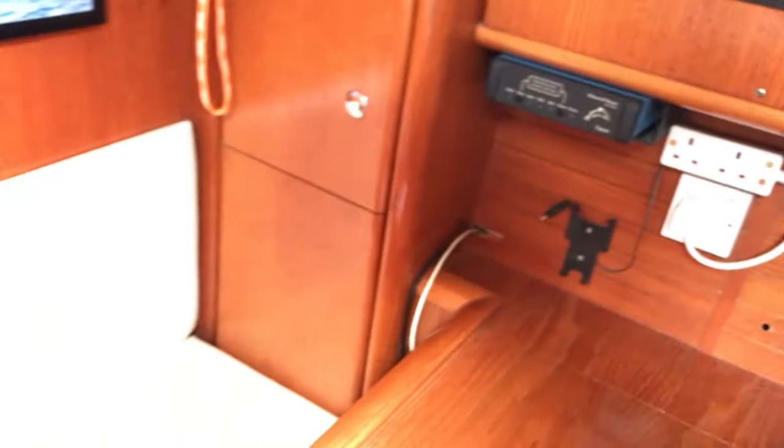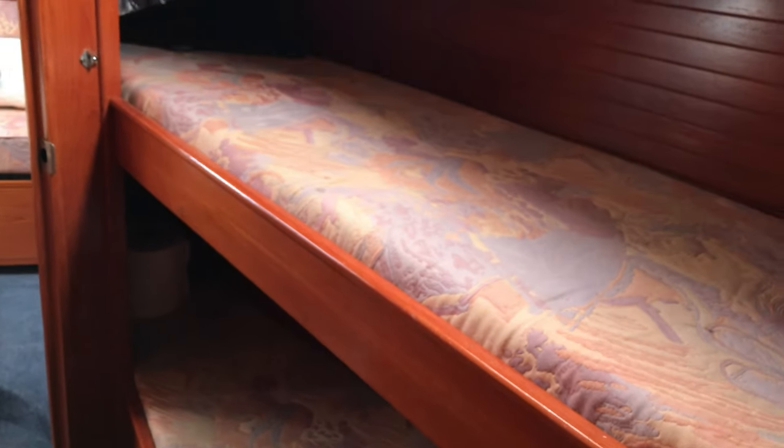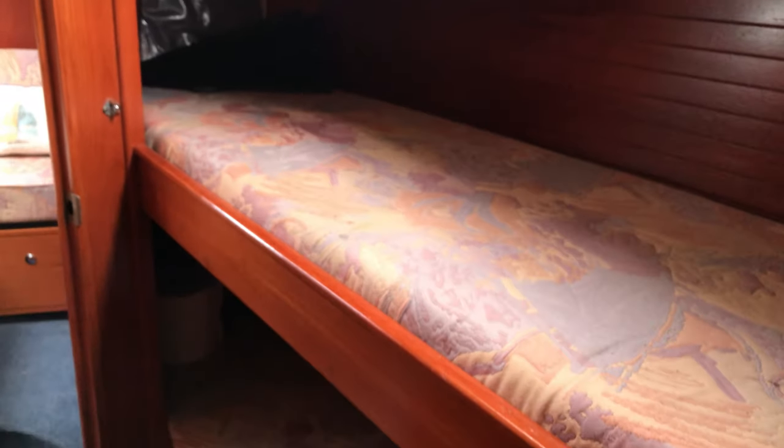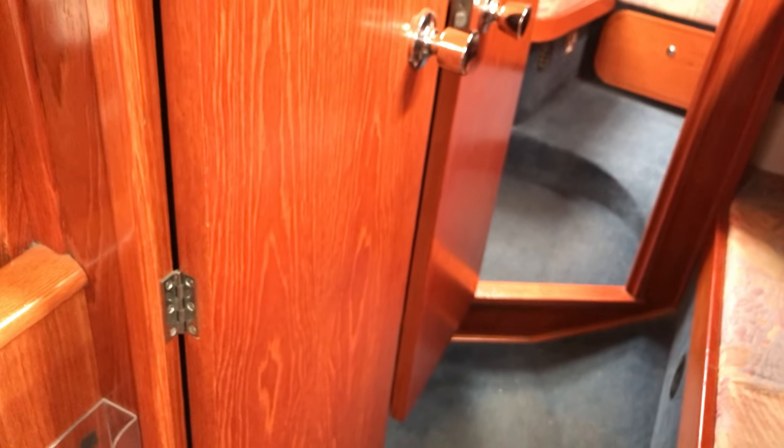We'll finish our tour back out of the nav area into the after pullman cabin. Plenty of room in here — two nice beds, very cozy, I'd be happy in these at sea. We've got the lined hull there too, well thought out by Moody. Just behind these two doors we've got access to the port side of the engine, and there's a cupboard too — very handy for crew.